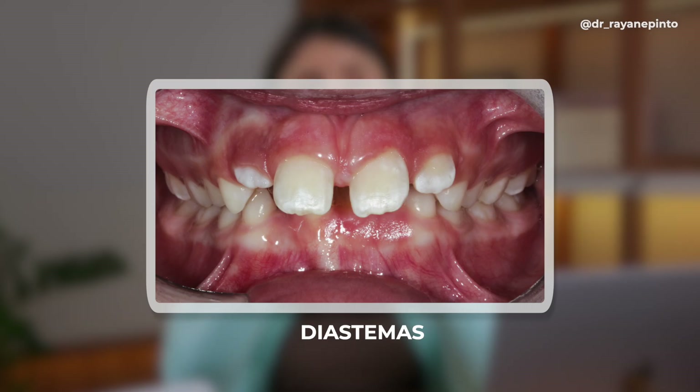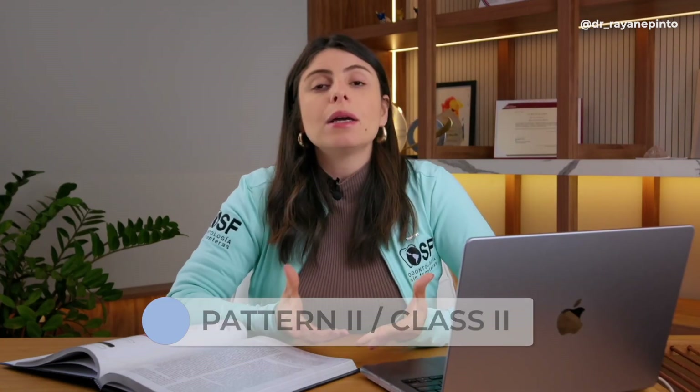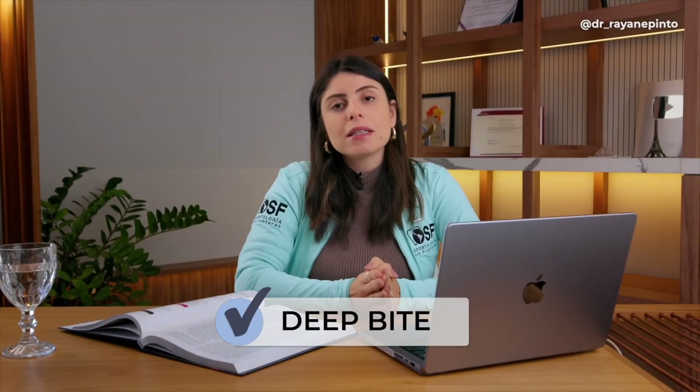Other problems we treat are anterior diastemas. During the ugly duckling stage these diastemas are very common and normal, but if it becomes a psychological battle or if the tongue is pushing into those spaces, we treat it. Class 2 pattern can also be treated a bit later on, as well as deep bites. There are cases we treat with appliances and others with monitoring.